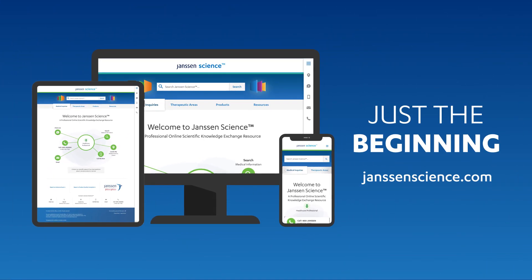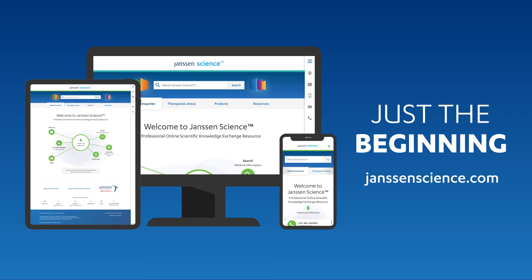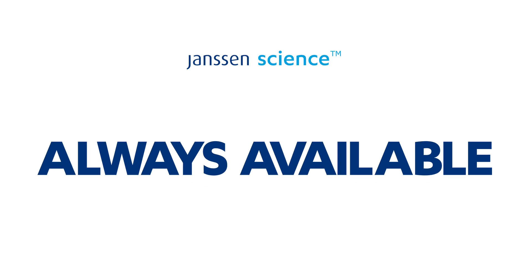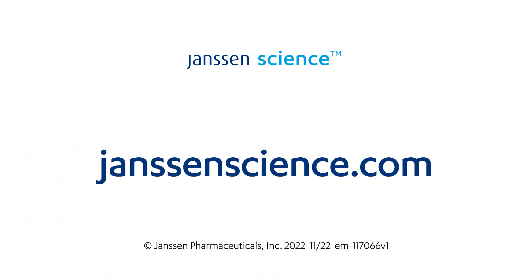Visit often as new features are coming soon. Janssen Science — anywhere, anytime, always available. JanssenScience.com.